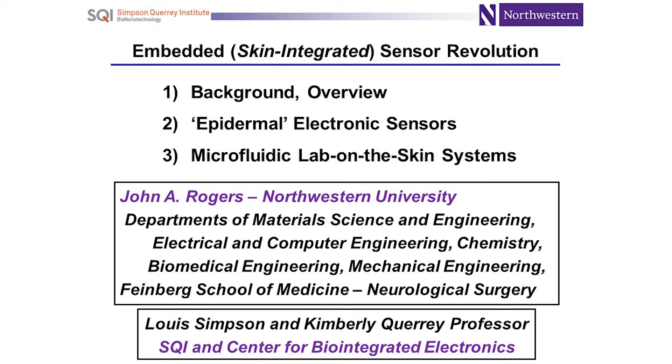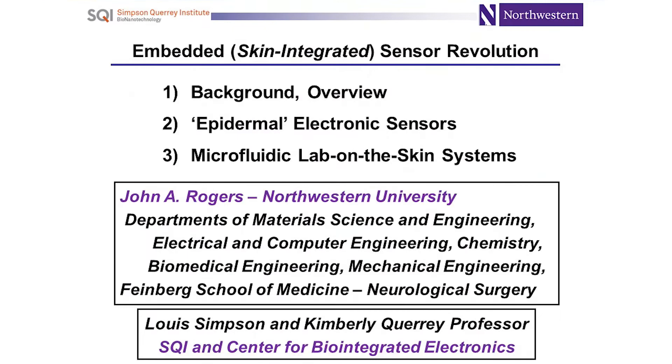The first platform is what we refer to as epidermal — skin-like electronic devices that interface with the skin like a Band-Aid or almost like a temporary tattoo. I'll describe what that platform is about and how we're using it for specific patient populations: maternal, fetal, neonatal, and pediatric. In another stream of work, we're also interested in skin-interface microfluidic, lab-on-a-chip type technologies where we embed microchannels, valves, micro-reservoirs, and analysis chemistries to capture microliter volumes of sweat as it emerges from the skin surface. We can then quantitatively analyze biomarker concentrations in sweat to develop insights around health status and trajectories.